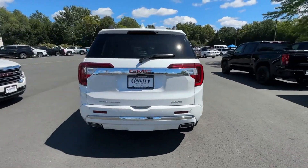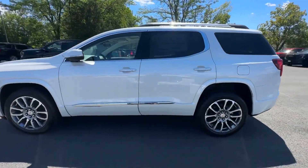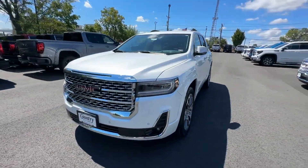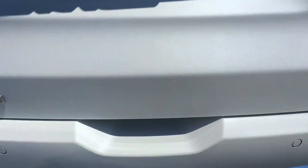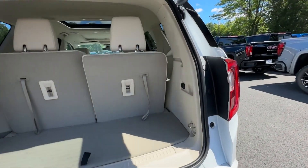You'll look forward to your commute every day with features such as heads-up display, navigation, heated rear seats, power driver seat, power passenger seat, power lift gate, brake assist, keyless entry, steering wheel audio controls, and auto dimming rear view mirror. Call today to speak to any of our sales associates.